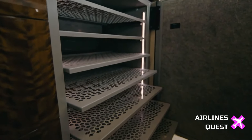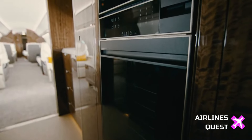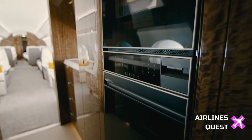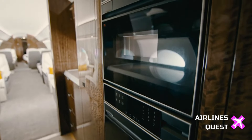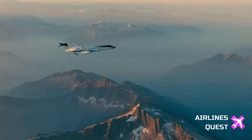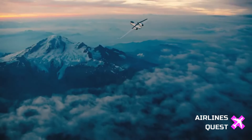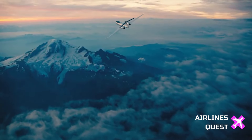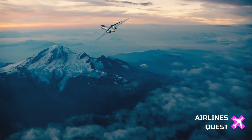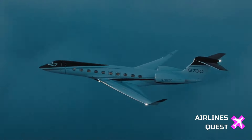The Gulfstream G700 has set a new benchmark in the world of business aviation, combining unmatched performance, speed, range, and luxury. With the first deliveries underway and more to follow in the coming weeks, the G700 is poised to revolutionize the way we travel for business. If you're in the market for the ultimate flagship business jet, the G700 might just be the perfect choice, with prices starting at an impressive $75 million.